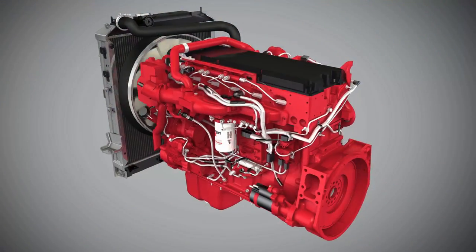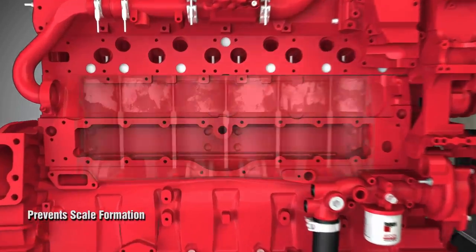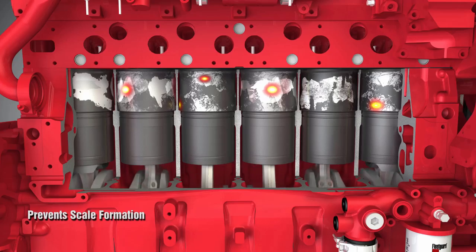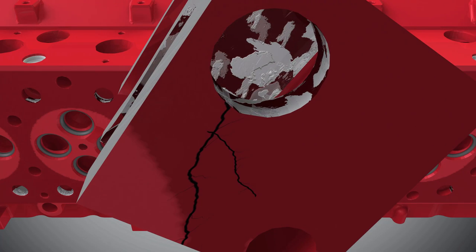Another potential problem for diesel engines is scale. Scale can create hot surfaces in the cooling system. When scale forms on liners, it introduces hot spots that accelerate ring wear and expansion. When scale forms on the cylinder head, the reduced heat transfer can lead to overheating and head cracking.